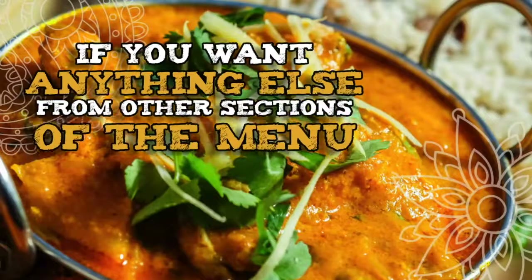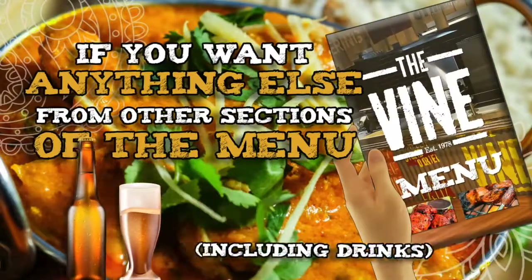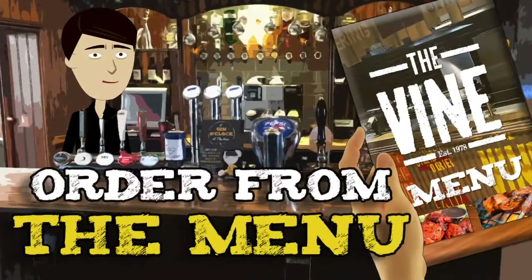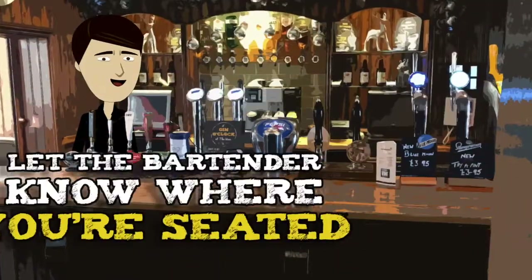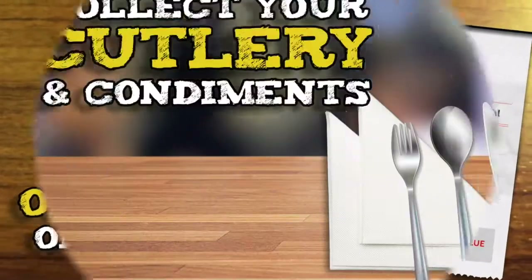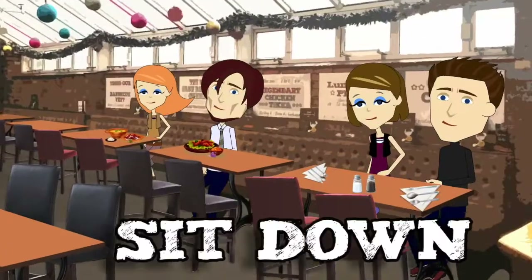Now if you want anything else from the other sections of the menu, including drinks, simply go to the bar. Order from the menu and then pay. Let the bartender know where you're seated and receive your order number on your receipt. Collect your cutlery and condiments and then sit down.